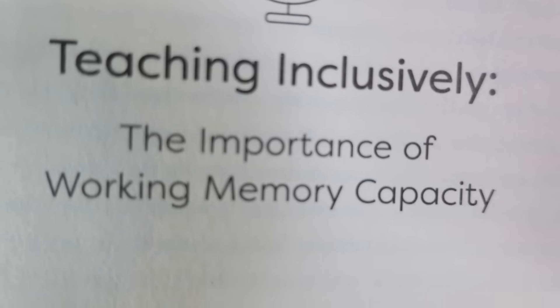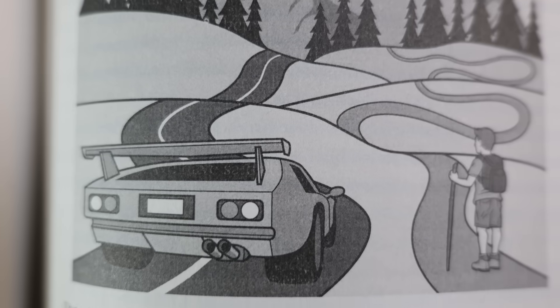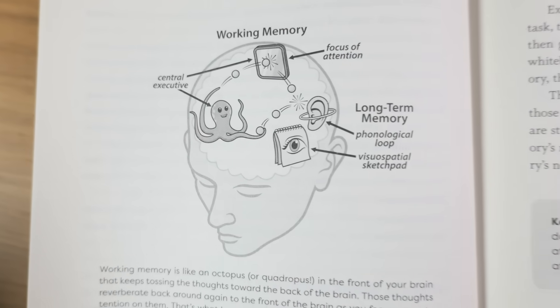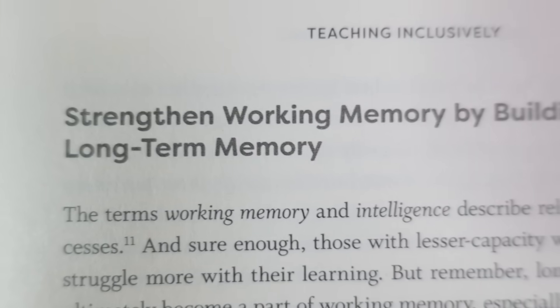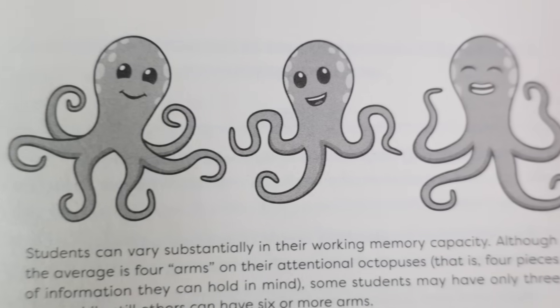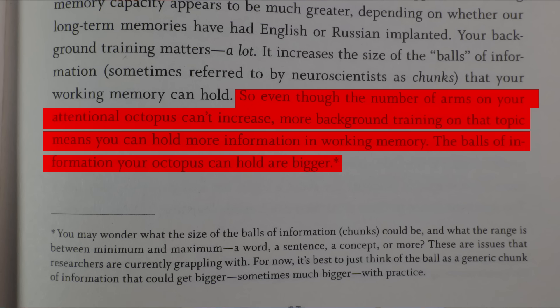Chapter two goes into working memory in a little bit more detail and discusses the effects that working memory can have on your ability to learn. It talks about two types of people: the race car driver, who has a pretty good working memory, and the hiker, whose working memory isn't quite so good. If you don't have a great working memory, you can find it more difficult to learn — that's the bad news. But the good news is that your long-term memory is pretty much limitless, and you can use strategies that enable your long-term memory to kick in. This is one of the strengths of the book, because these methods ensure that people with poorer working memories can learn just as well, or in some cases even better, than people with really good working memories.